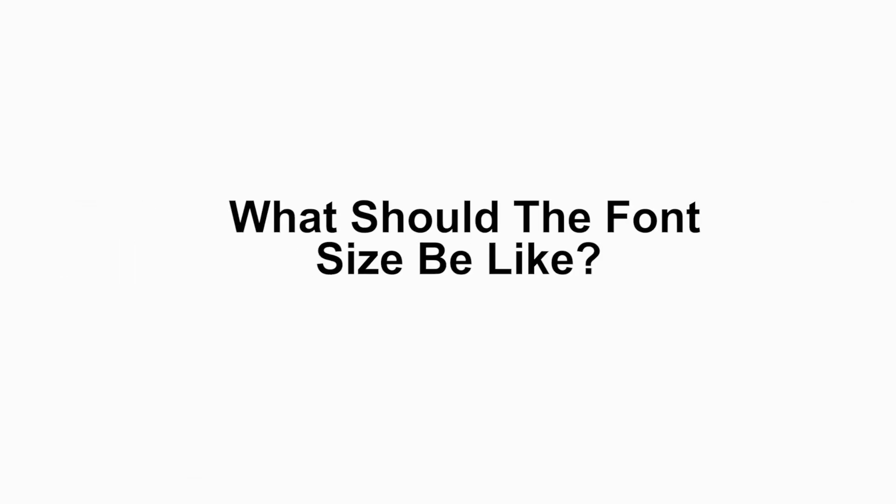So with this, let's begin on certain tips on how to write an effective resume. Tip number one: what should my font size be like? It should be between 10 to 12 only. Never cross a 12.